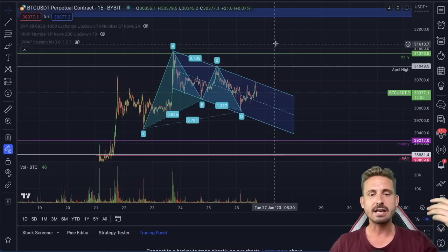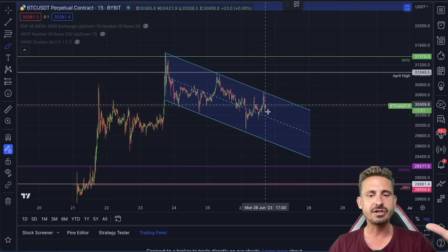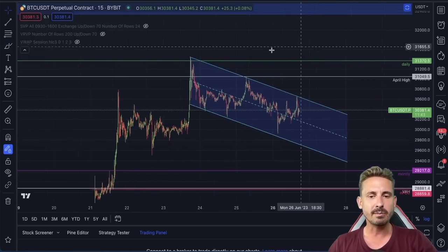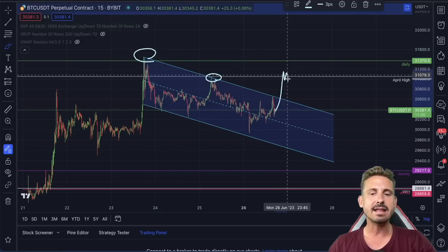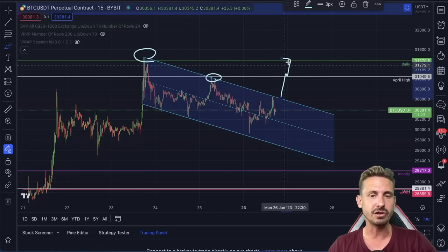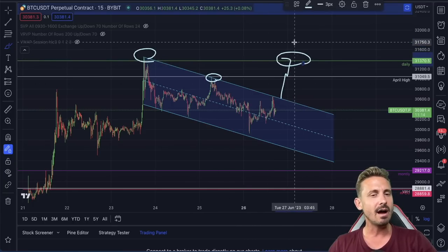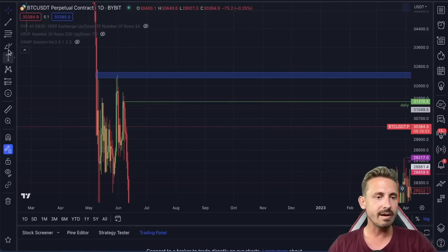Let's talk about the possible setups if we don't get a rejection here. If we don't come back down to test the lows of the channel and we suddenly break out from this range, there is a possibility we test these highs again. We just need to pay attention in the Legends Trading Community to how we react at this zone — will it be a failed breakout, or will we blast off and test the highs created on June 23rd? If we do get all the way up there, I'd expect the price to create a pretty significant higher high.